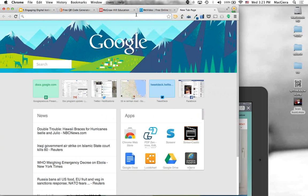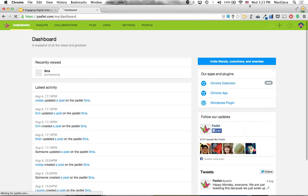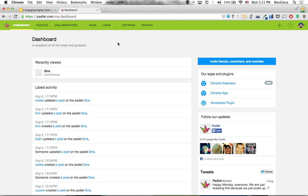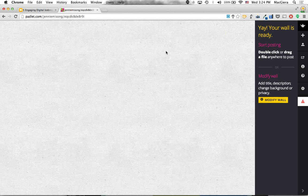I go to Padlet.com and sign up. You can create your own account or sign up with Google or Facebook — I'll sign up with my Google account so I don't need a new username and password. I tap the plus sign in the top right corner to create a new Padlet. I double-click anywhere to add a post. I can add a title like 'Jenny' and talk about my summer — 'I ate lots of hot dogs and tacos.' I can also add links, a URL of an image or video.